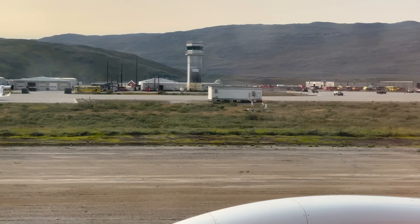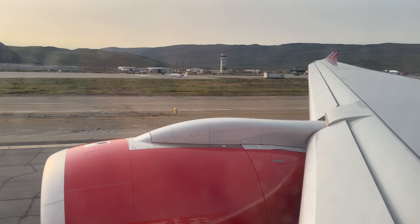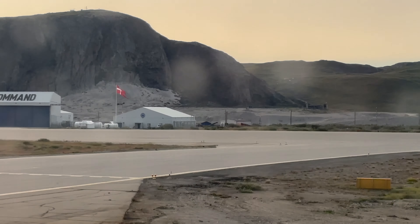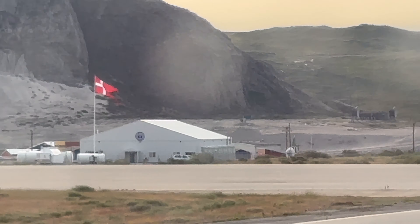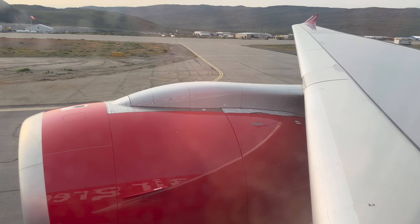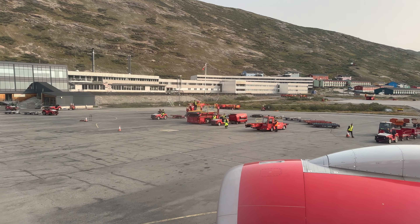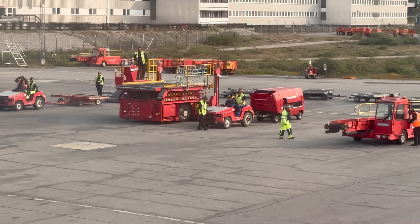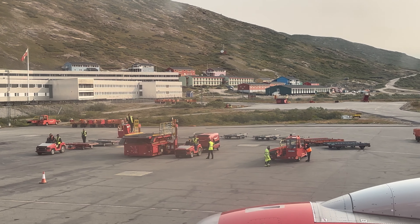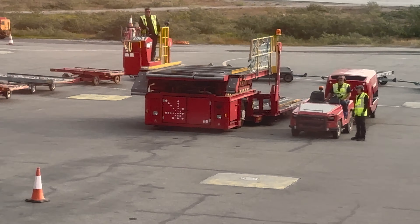An interesting fact: Kangerlussuaq airport was built during US occupation back in the 1950s, and the US Air Force is still using it as a base due to its unique location between Europe and North America. This was the only flat area in the whole region where they could build a 13,000-foot (4-kilometer) long runway for wide-body jets and cargo planes. The Air Greenland crew is already waiting for us, as they have to prepare the flight back to Copenhagen — this aircraft sleeps at Copenhagen airport every night, being the one and only connection between mainland Europe and Greenland each day.